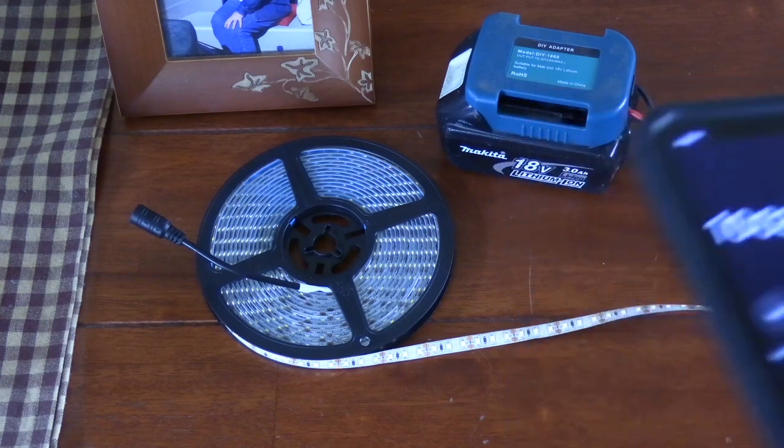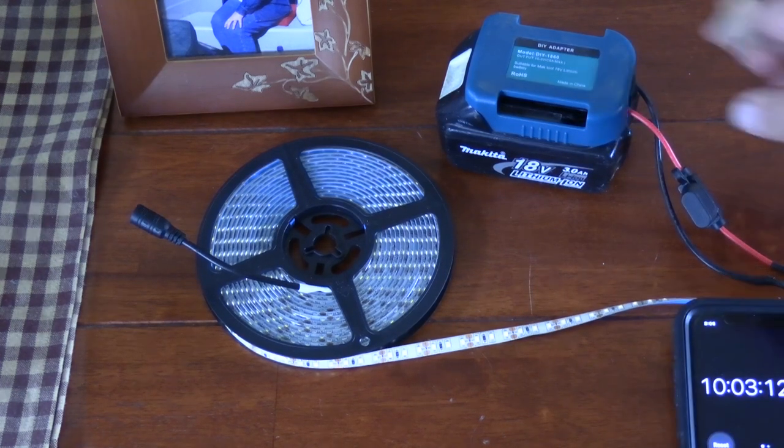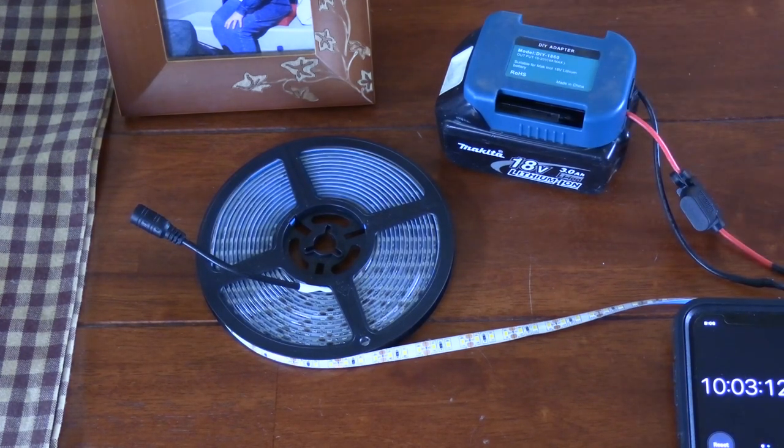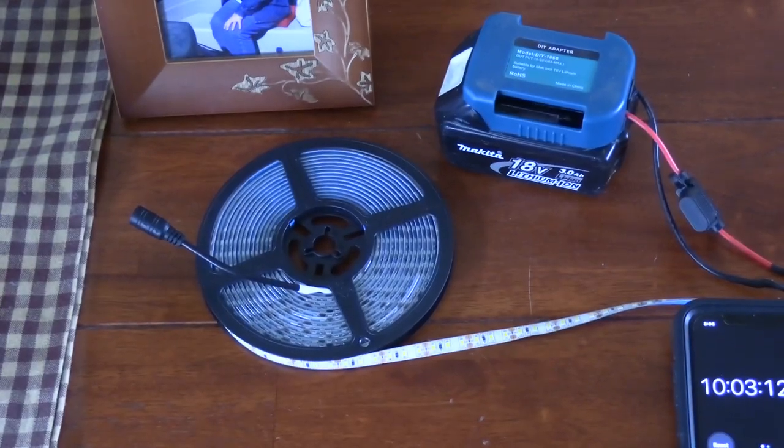LED lighting does not use a lot of power — significantly less than running drills, planers, or other tools. I think this is a great way to supply lighting for an off-grid cabin or camping. This is an inexpensive way to use battery tools you already have to build a lighting system that can be used in a tent, an off-grid cabin, temporarily or even permanently. I hope you found this video informative. If you did, give it a like, and if you have a friend looking for temporary lighting, share this video with them.